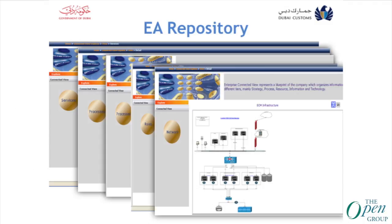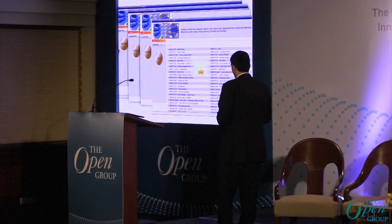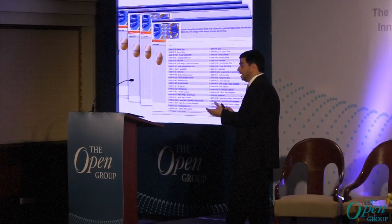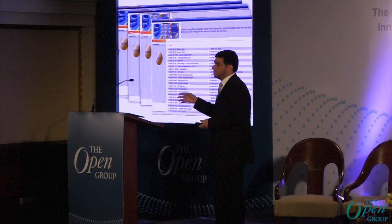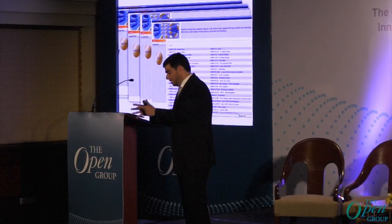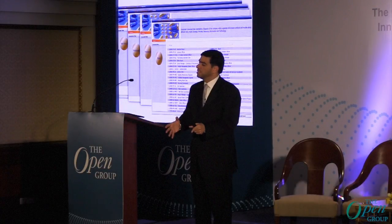These are sample snapshots from the enterprise architecture repository in Dubai Customs. There is a service component architecture, a sample of the process architecture showing the end-to-end declaration process diagram — a detailed process architecture diagram which consists of activities, tasks, and input and output. All Dubai Customs job descriptions are already linked to the process architecture and service architecture, so any employee can browse the repository and see their job description associated with their role and responsibility in terms of process and service.